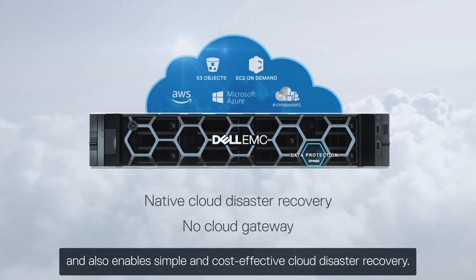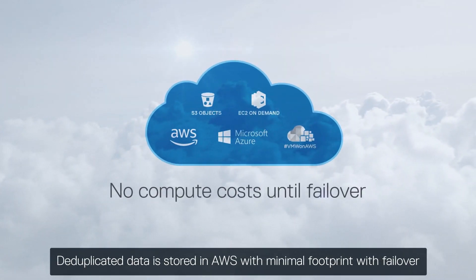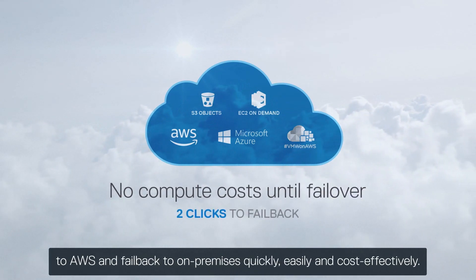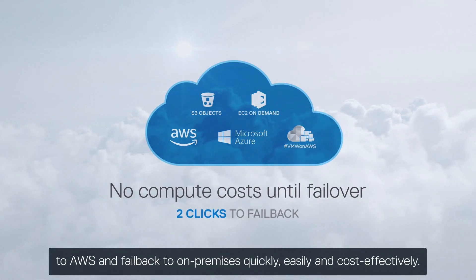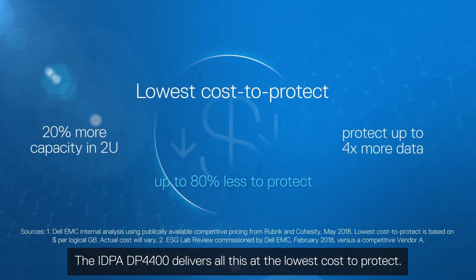The IDPA DP4400 is natively extensible to the cloud for long-term retention, and also enables simple and cost-effective cloud disaster recovery. Deduplicated data is stored in AWS with minimal footprint, with failover to AWS and fail back to on-premises quickly, easily, and cost-effectively.